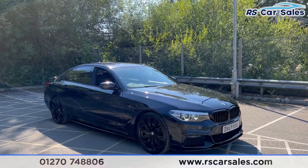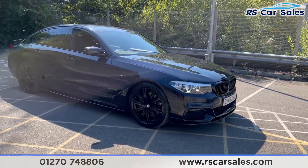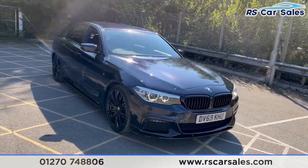Here we have a 2019 69-plated BMW 530d X-Drive M Sport. With this vehicle you get four superb unscratched unmarked 19-inch alloy wheels in gloss black, with the blue M Sport brake calipers just hiding behind.